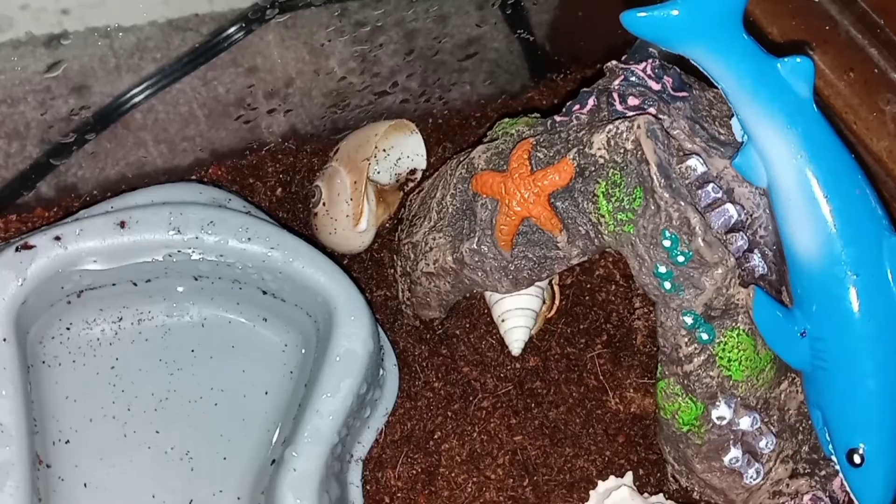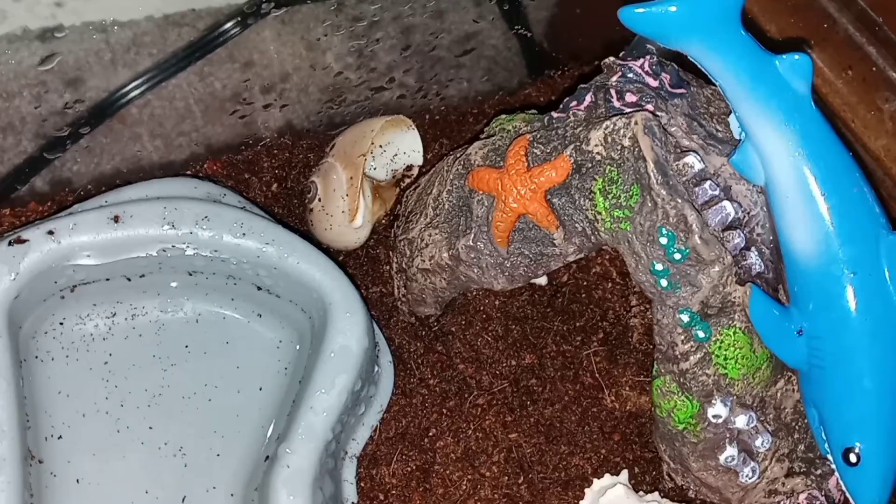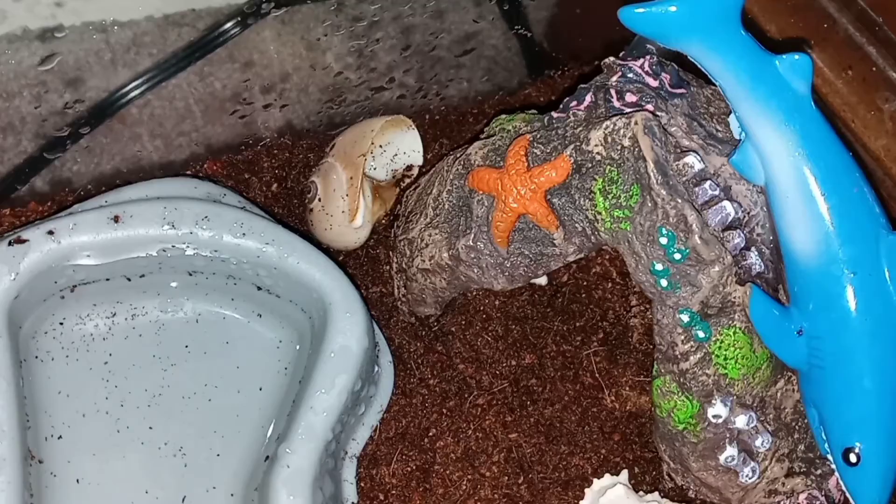Brand new phone — has three camera lenses on it — still can't focus correctly. I think he's not happy with the bright light. We'll let him show.